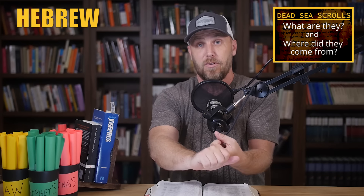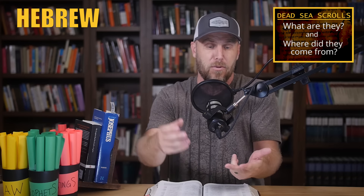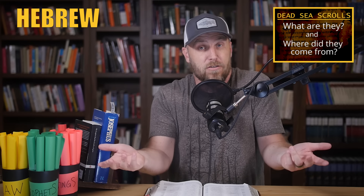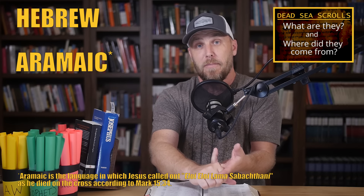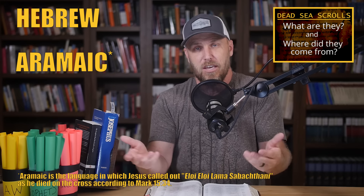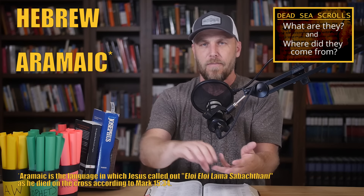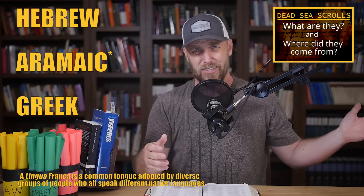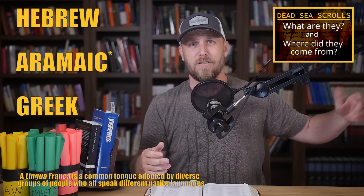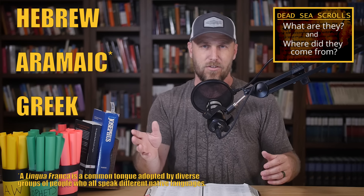These things are written in the languages you would expect. Hebrew is the most common — it's the religious language of the Hebrew people, and these are overwhelmingly religious documents. There's also a bunch in Aramaic, which was the everyday walking-around language of the Hebrew people at the time of Jesus. And then Greek, which was the lingua franca of the Eastern Mediterranean world from the Alexandrian conquest in the fourth century all the way up through the centuries after the time of Jesus.